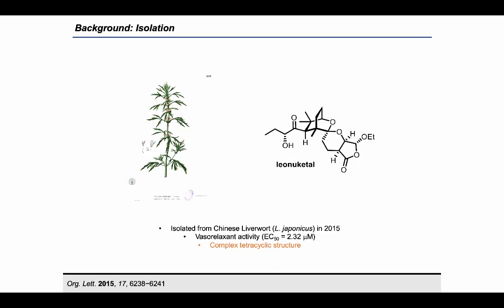Lianu Ketel is a seco-labdane natural product isolated from Chinese liverwort in 2015. It displayed some interesting vasorelaxant activity, but what really drew us to pursue a total synthesis of Lianu Ketel was indeed the structure itself. The structure of Lianu Ketel contains a tetracyclic spiroketal core with several stereocenters in a densely packed arrangement. A structure like this poses many challenges to the synthetic chemist and serves as an excellent platform to test existing methods and to develop new ones.